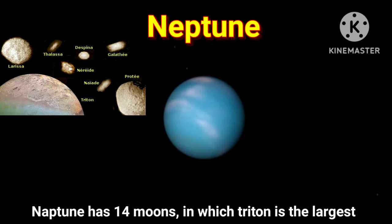Neptune has 14 moons, of which Triton is the largest. Thank you.